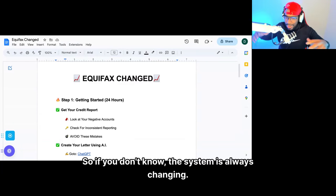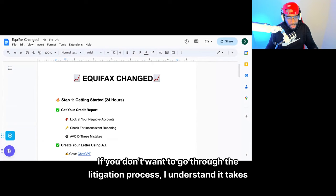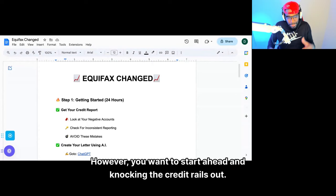If you don't know, the system is always changing. Equifax is changing, Experian is always changing, TransUnion is always changing. I just want to give you a way so you can start getting some deletions. If you don't want to go through the litigation process, I understand it takes time, but that's the best way. However, you want to start ahead and knock the credit rails out. Here's what you need to do first to get started.